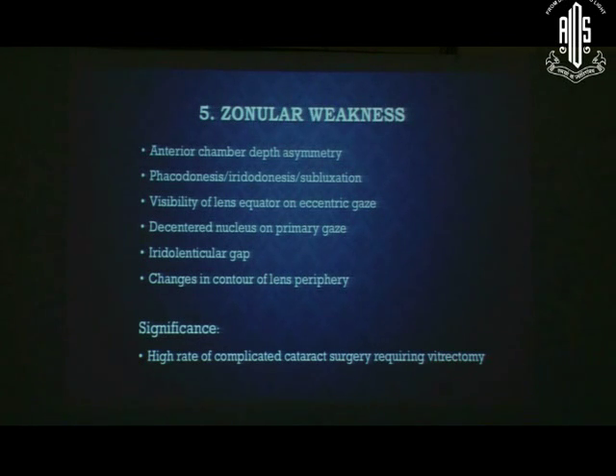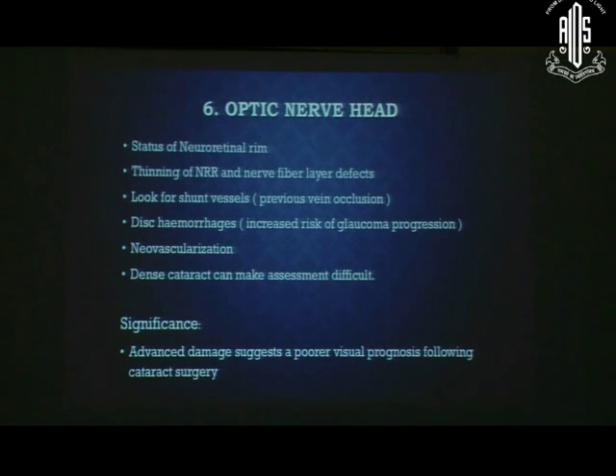Anterior chamber depth asymmetry is an alarming sign of zonular weakness. Look for phacodonesis, iridodonesis, or subluxation. Visibility of the lens equator on eccentric gaze must be assessed carefully, as zonules are very weak in chronic glaucoma patients. Then examine the optic nerve head, evaluating the neuroretinal rim and disc-related changes as in standard glaucoma assessment.